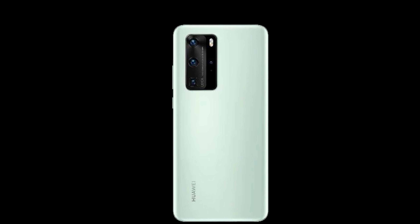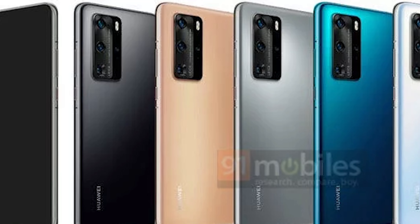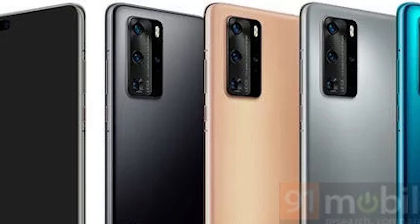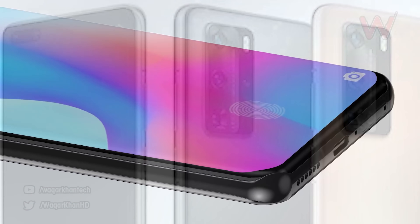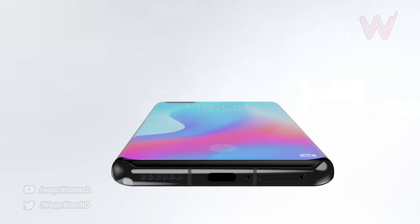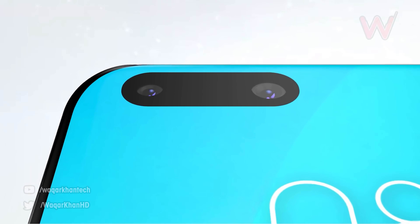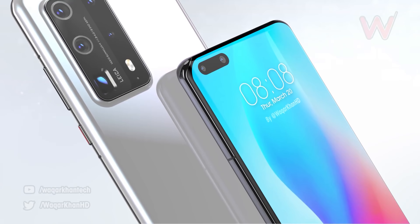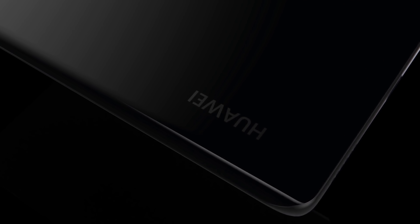Next up is the Huawei P40 Pro, which gets a 6.5-inch curved OLED display with a Quad HD+ resolution of 1440 by 3120 and a 90 or 120Hz refresh rate. It's reportedly going to have a screen-to-body ratio of 98%. We get a pill-shaped dual punch hole camera for selfies, reportedly housing an ultra-wide angle and a 3D time-of-flight camera. It will have an in-display fingerprint scanner and Gorilla Glass 6 protection.